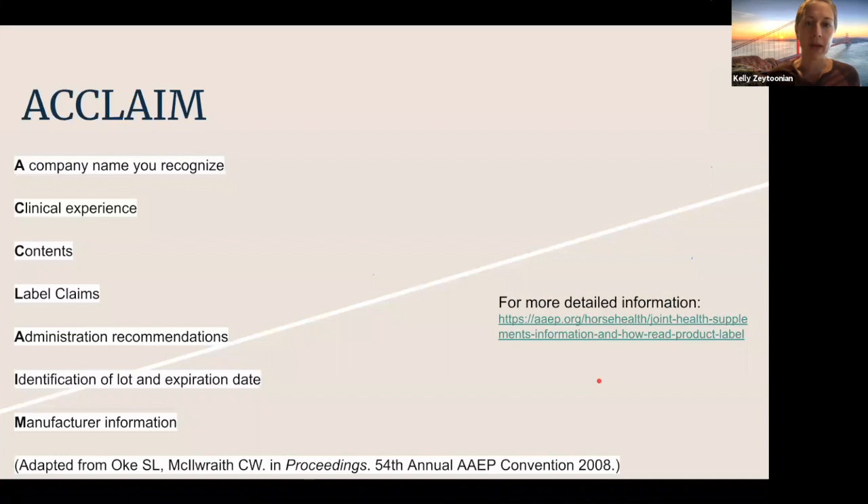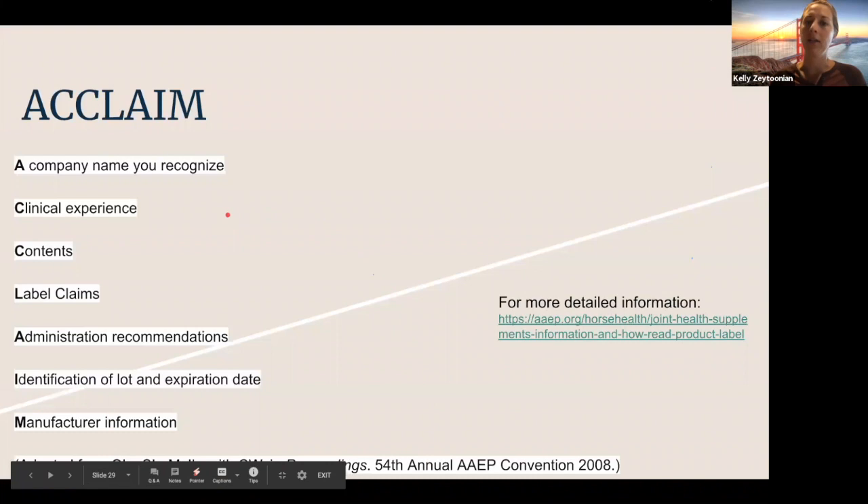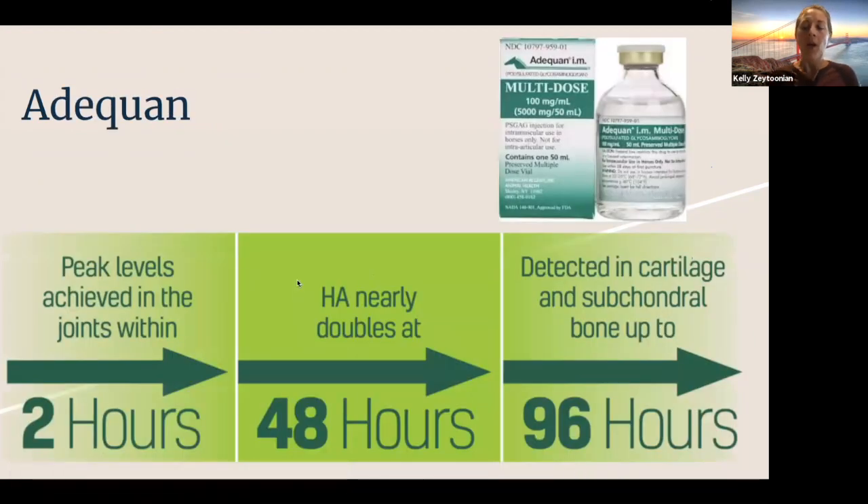There's a really great article with more detailed information on aap.org — I'll put that in the chat at the end of the talk, including the full ACCLAIM criteria and additional information specific to joint supplements. Oral supplementation doesn't have the best research behind it with regard to bioavailability — meaning you feed it to the horse and it actually makes it to their joints and produces therapeutic levels in the joint itself.